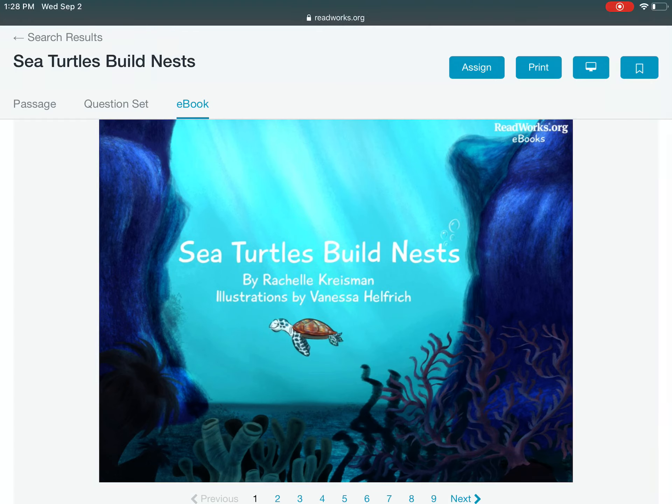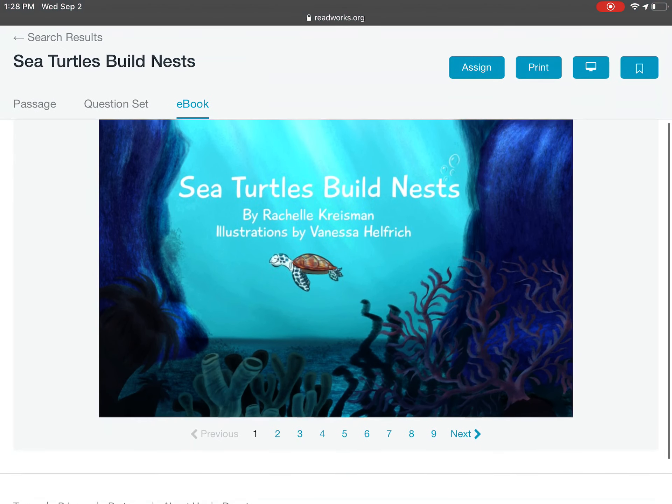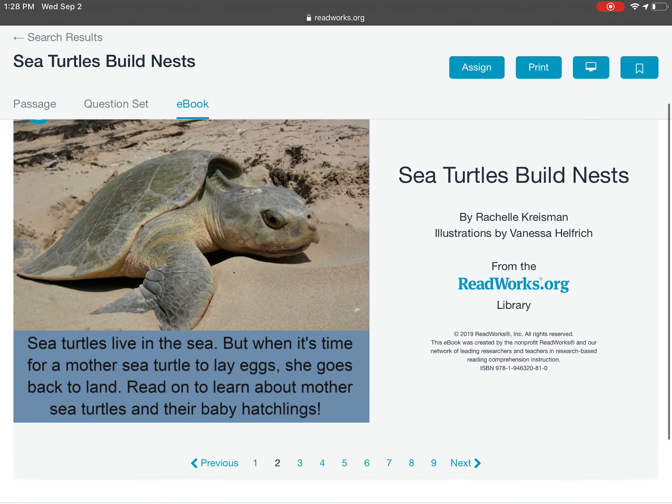Sea Turtles Build Nests by Rachel Kreisman. Sea turtles live in the sea, but when it's time for a mother sea turtle to lay eggs, she goes back to land. Read on to learn about mother sea turtles and their baby hatchlings.